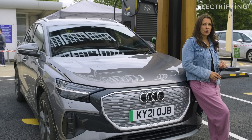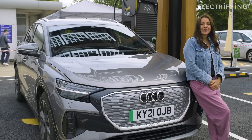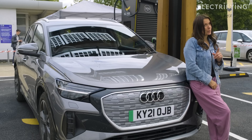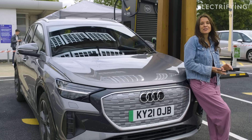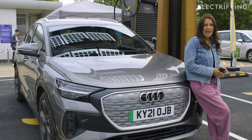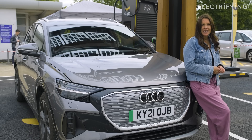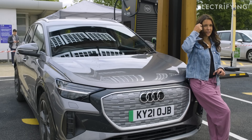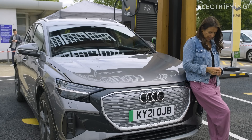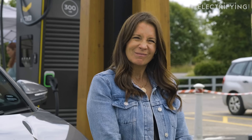There is a fly in the auto-charge ointment though: every car needs to generate a unique code and speak the same language as the chargers, and some cars aren't compatible. That includes all Volkswagens, the Cupra Born, the SEAT Mii, all Skodas, the Mazda MX-30, and the Maxus e-Deliver van. Unfortunately it also includes some Audis — including my Q4 e-tron. Oh well, looks like I'll have to do it the old-fashioned way and get my card out. Maybe we can go Dutch.